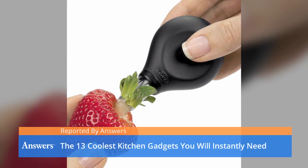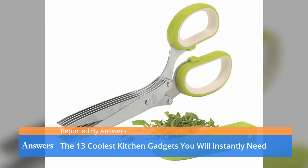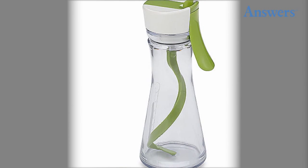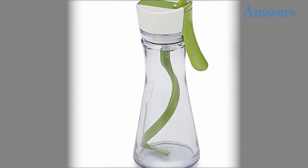The 13 coolest gadgets you will instantly need. RSVP herb scissors: these silicone-handled scissors contain five three-inch steel blades, ideal for dicing, mincing, or cutting herbs including dill, scallions, basil, and parsley.